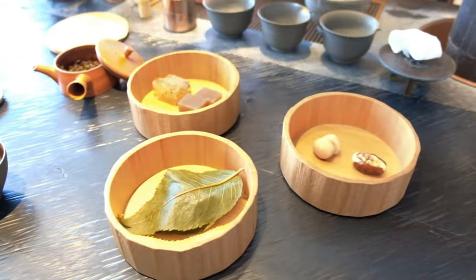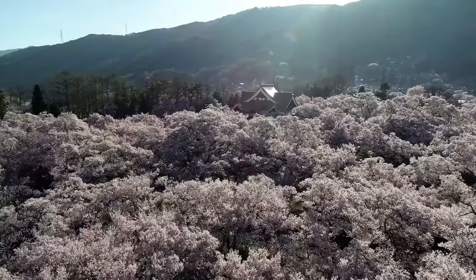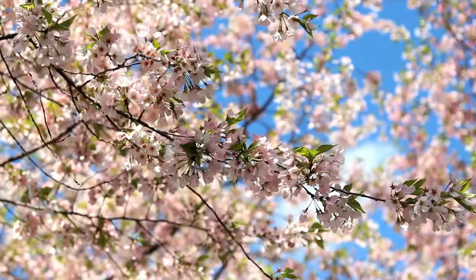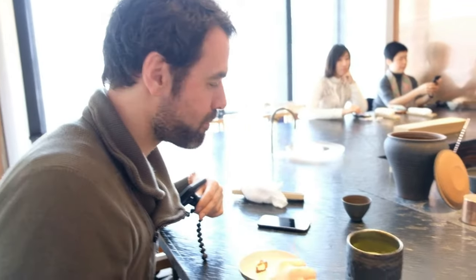Before we get to our final course, we are served a variety of seasonal food pairings to go with our tea. Because it's springtime in Japan, of course the food pairings revolve around sakura, or cherry blossom. These sweets help to smooth out some of the bitterness of the tea and also bring out certain flavor characteristics. One pairing is dates with walnut and butter — amazing.